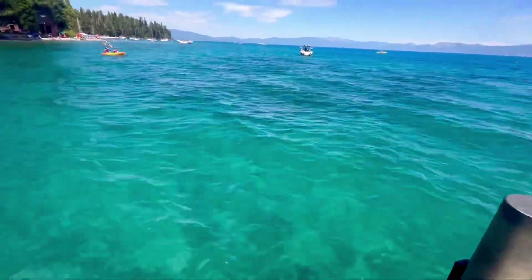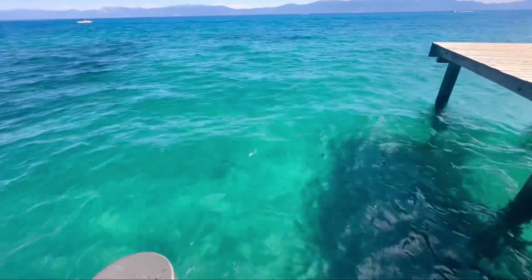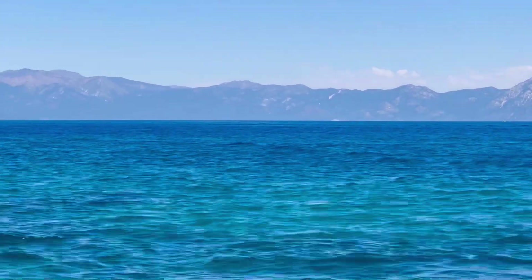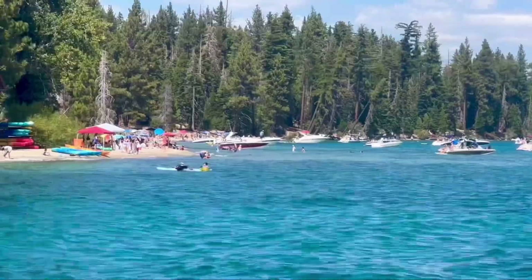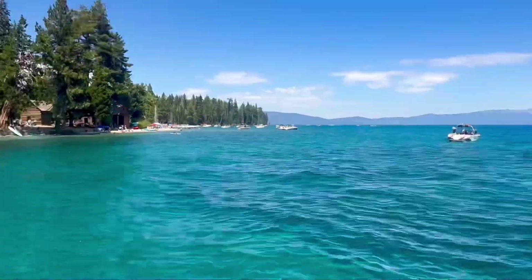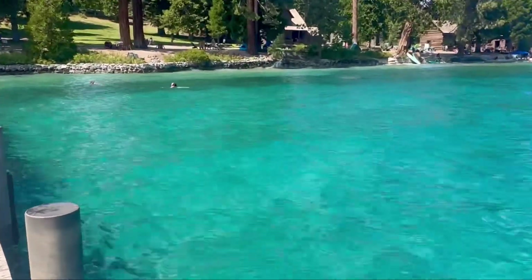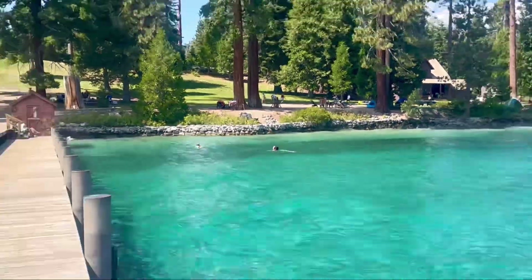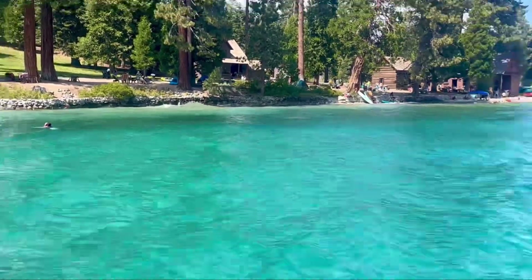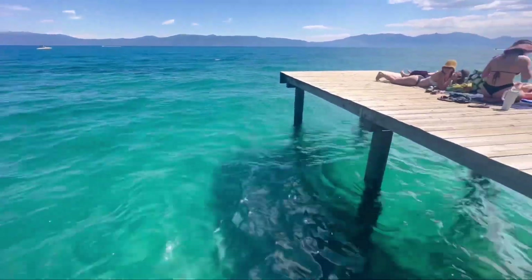Just look how blue and beautiful this water is. So this is Sugar Pine Point — this is really nice. If you've been thinking about coming out here, I highly recommend it. Just make sure that you are courteous and respectable to the others and to the nature. Don't leave any trash, and have a good time.